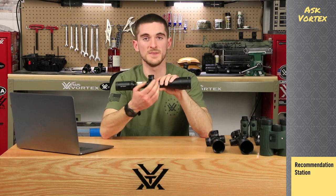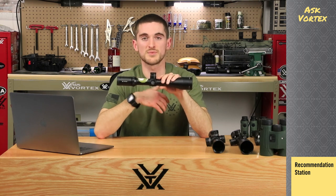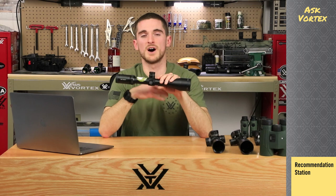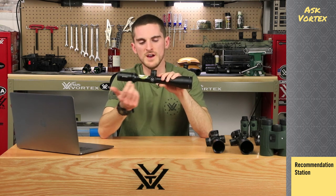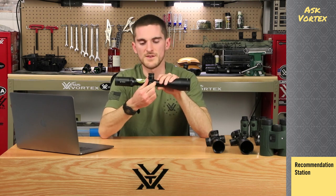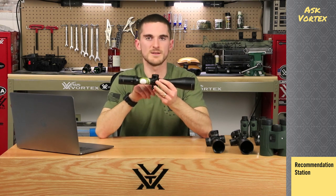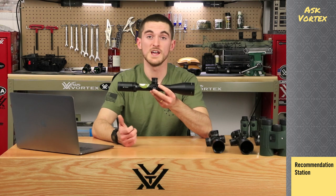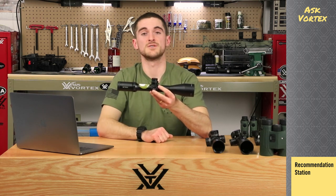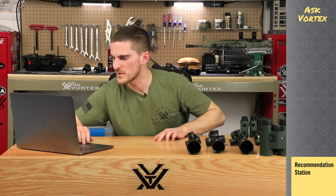It has a capped windage turret — because when hunting, guys don't want an exposed windage turret that could get bumped around in thick brush and knock their zero off. Capping the windage turret gives you that peace of mind. Usually when shooting long range you're dialing mostly elevation anyway, and if you need to you can give it a couple clicks of windage. Of course you also get side parallax adjustment, and the zoom ranges of 4-to-16 and 6-to-24 are excellent for long range. The 6-to-24 is actually available in first focal plane with a Christmas tree style MOA XLR reticle. So anytime we hear the key phrases 'hunting and long range' together, we always point to the HSLR.